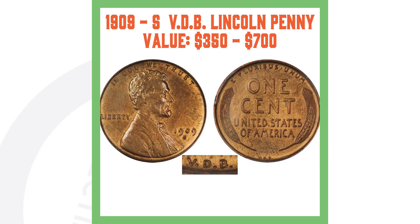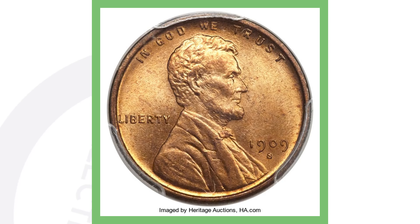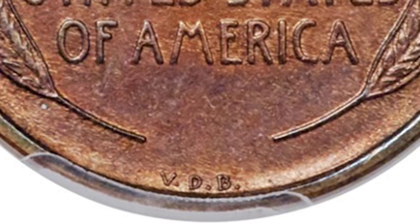The 1909-S VDB generally goes for around $350 to $700, but a very high-graded example sold for over $14,000. There's also the 1909 VDB — the Philadelphia no-mint-mark version with the VDB initials on the reverse — and those are valuable too, with a high-graded version selling for over $7,500.